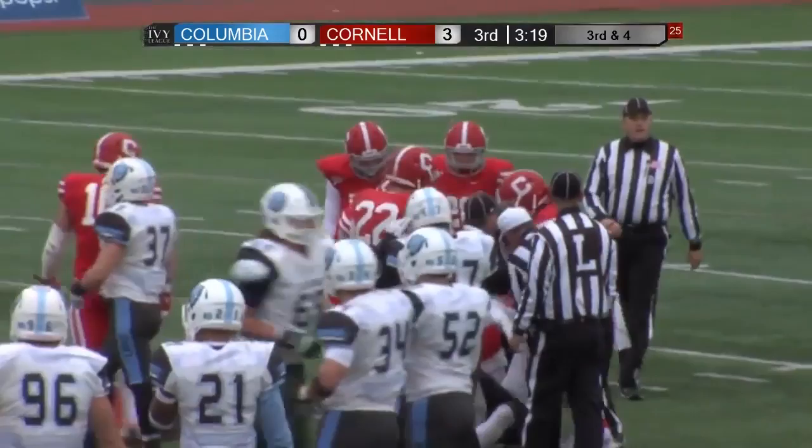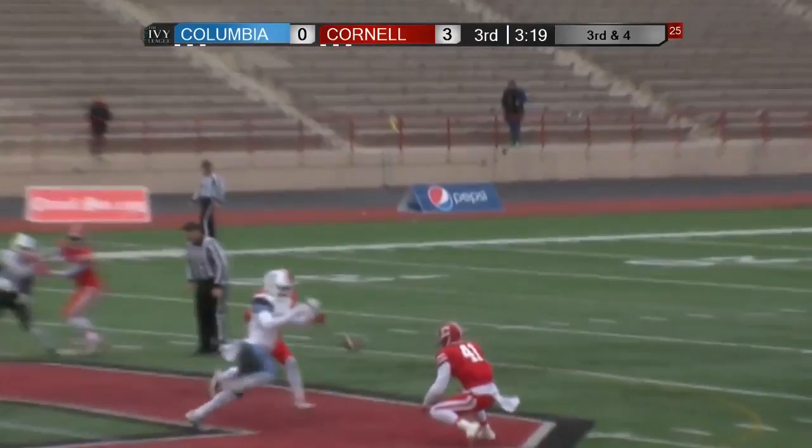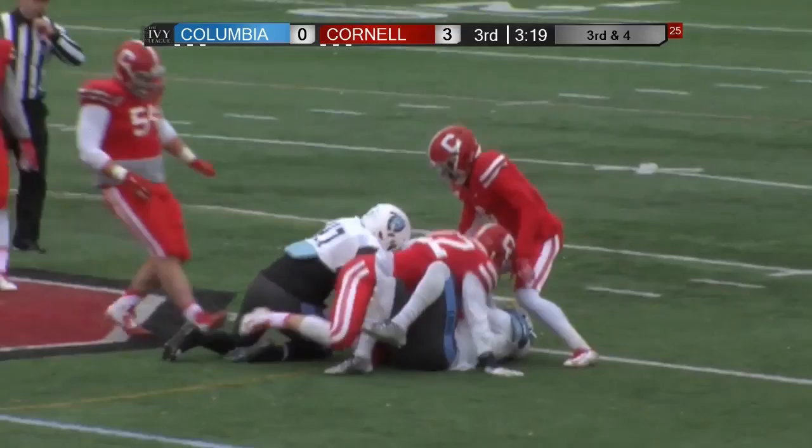Nick Jezwaldi, reigning Ivy League Rookie of the Year — that's the second swipe of the game for Cornell, third forced turnover. And for Jezwaldi, his first of the season but the fifth of his Cornell career — plus three.